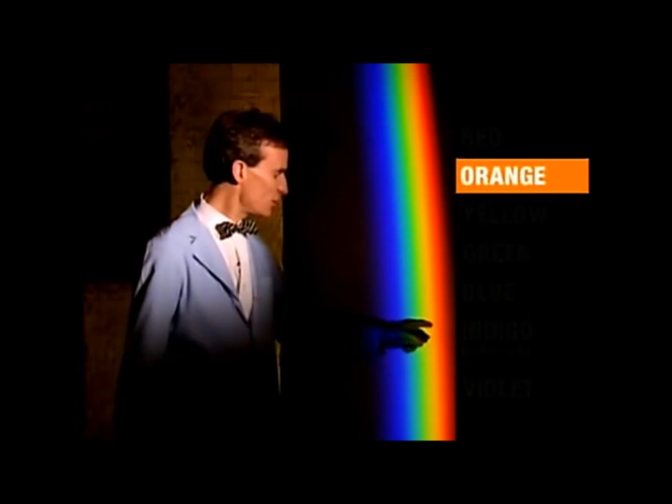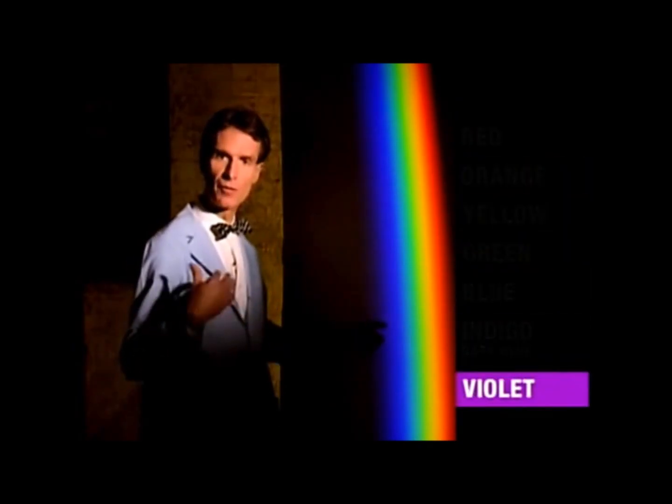Here are all the colors of the rainbow: red, orange, yellow, green, blue, indigo, and purple, or violet.